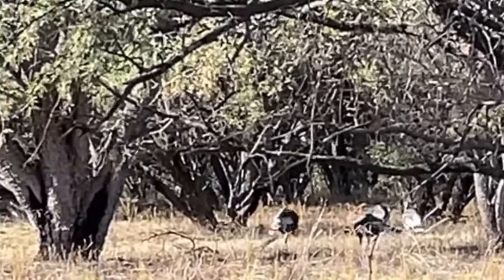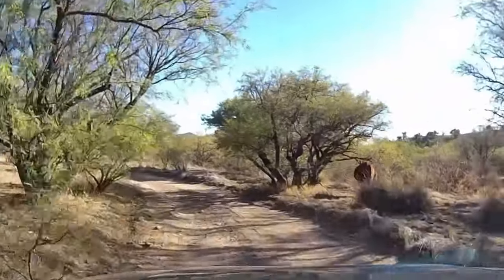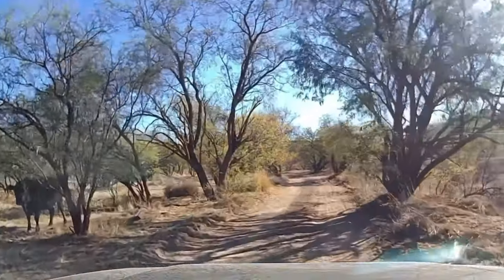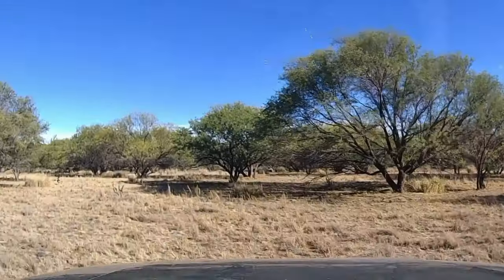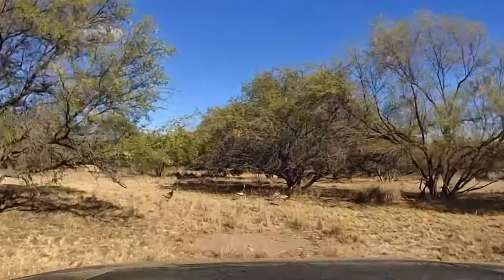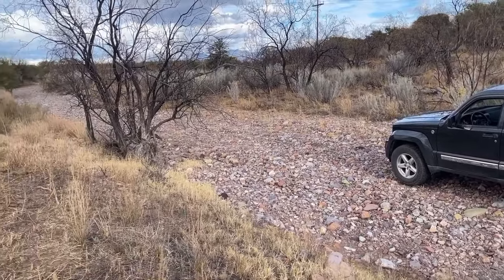We love exploring the back roads of Santa Cruz County — there are untold miles of dirt roads out here, and we like seeing the wildlife. There's some on the right, some on the left. We decided to chase the turkeys a little to get a better picture with the dash cam. No turkeys were injured in the making of this video. We also found a dead coati and a dead skunk out here.